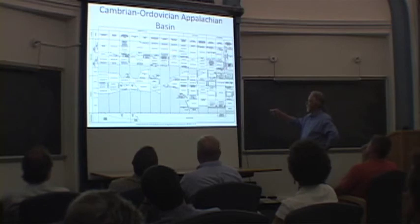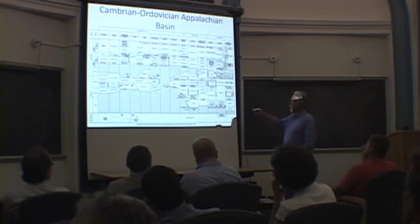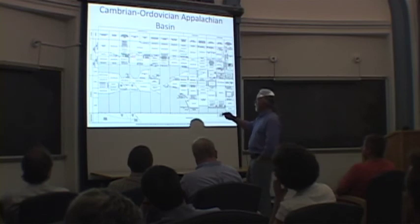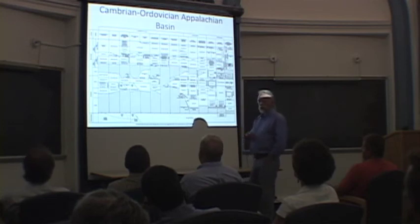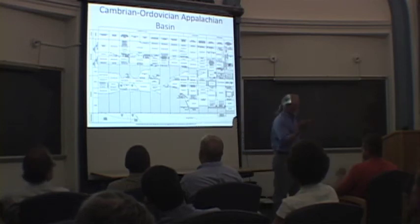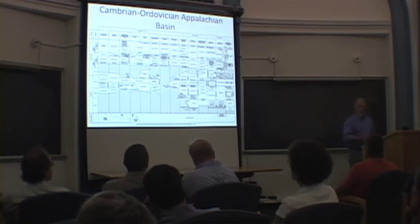In New York they just call it the Utica Formation, but it has members that vary in their properties. And then as one goes into Ohio, there's the Utica Shale, there's also the Point Pleasant, and there's the Cope Formation, all of which are partly organic-rich and potential source rocks.